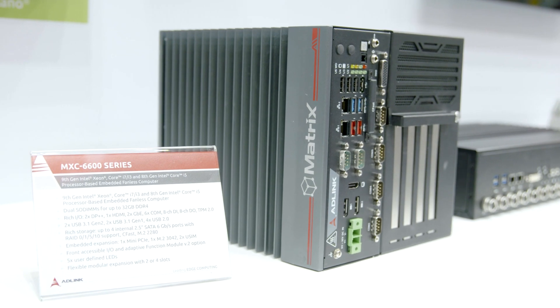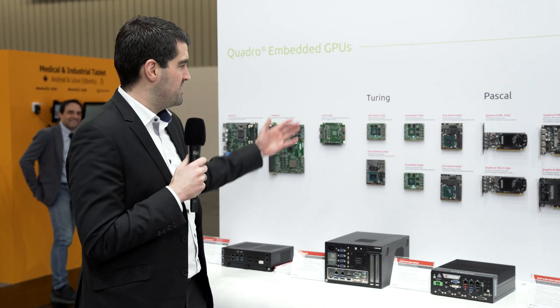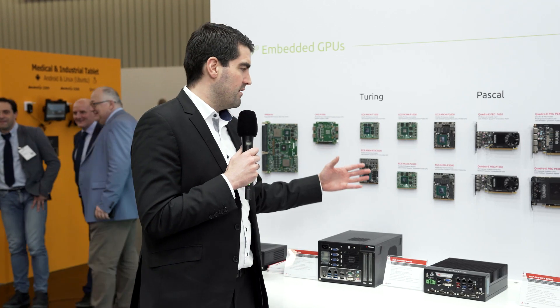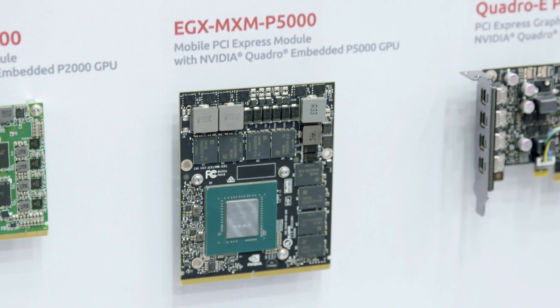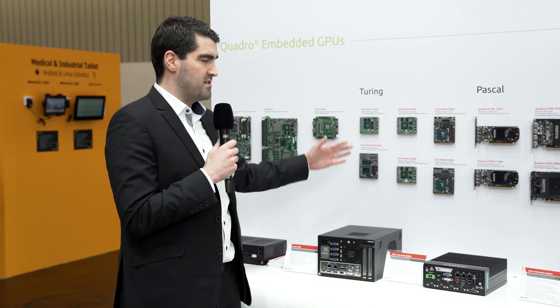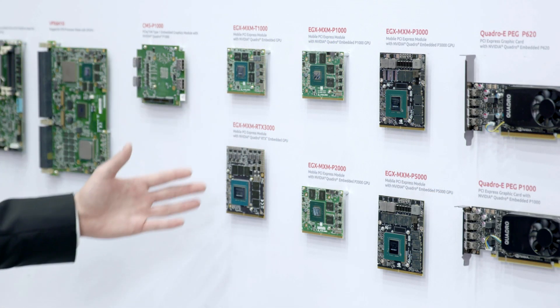We are the first and only one to start designing MXM modules based on the latest generation T1000, T3000, T5000. Those platforms are really the right platform for rugged long-term environments. If you need a GPU available for 7 years, rugged environment, extended software and service support, that's your right choice. It's used in military, medical, and different kinds of environments.